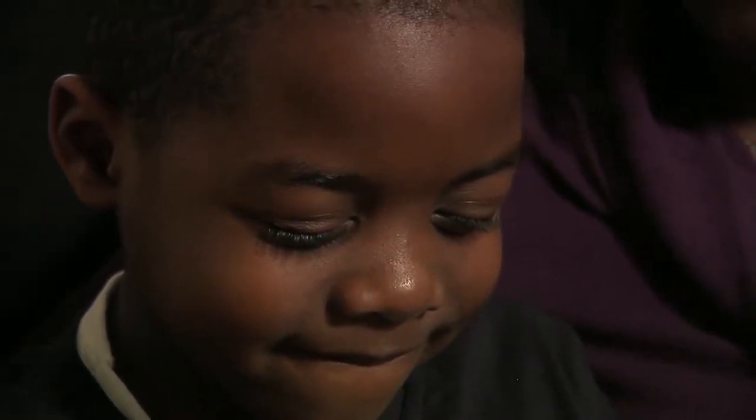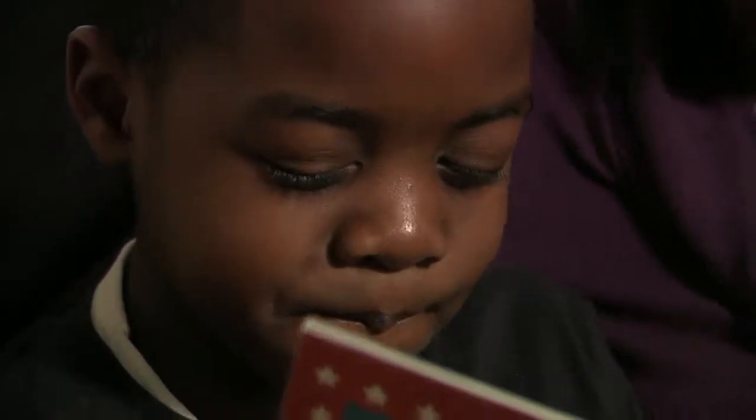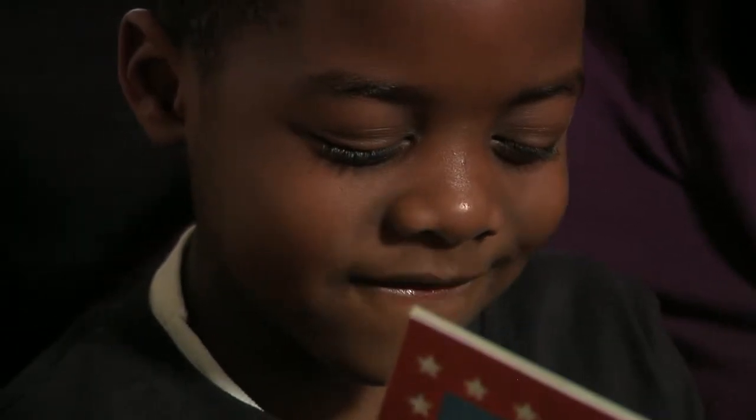For example, the old red squirrel yawned and said, 'Oh, I'm so tired.' 'Don't go to sleep yet,' squeaked the little squirrel. 'I still want to play.' Don't forget to use facial expressions, body movements, and gestures as you read. This is what makes a story come alive.